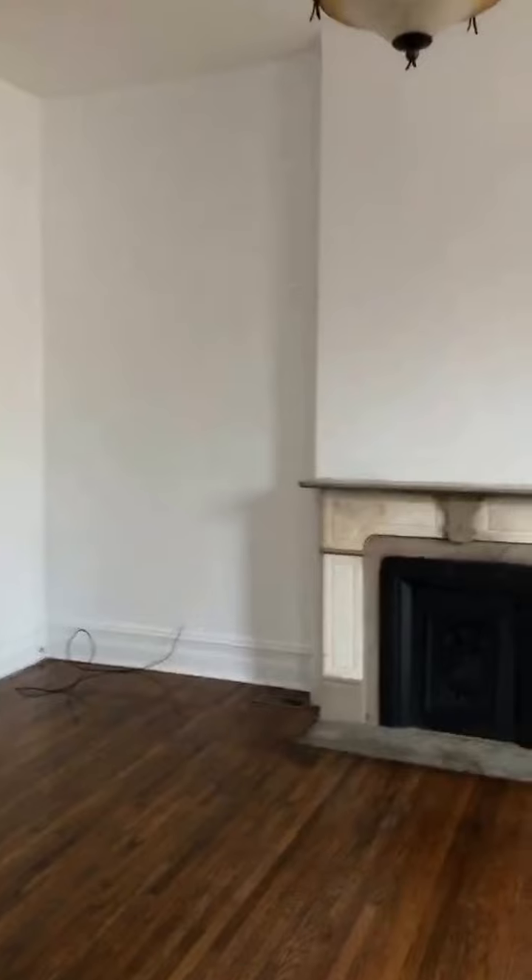Hallway. Then you come into the living room. Look at these windows. I had to count the stairs, but this is what it's like at the top of the stairs. That's a bedroom, that's a bedroom — so, three.